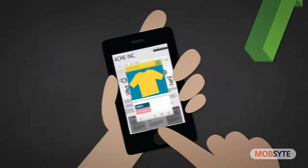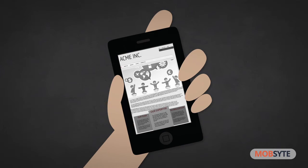Now, with people increasingly using their smartphones — even more than their desktops — to shop, surf, and book, you can't afford to lose visitors due to a sub-par mobile experience.